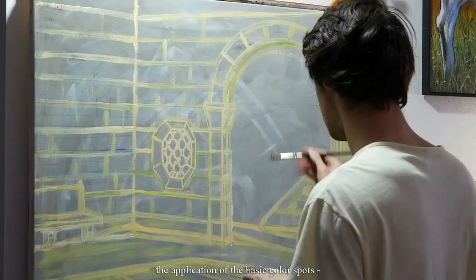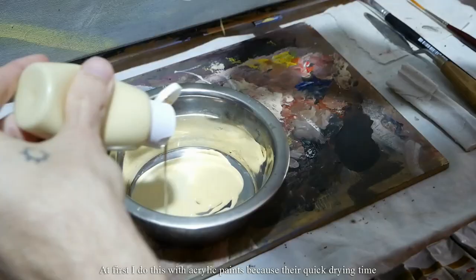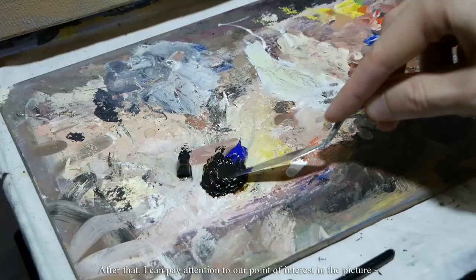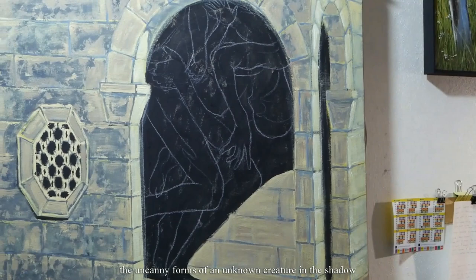The next morning I proceeded to a detailed study — the application of the basic color spots, black shadows, and mould on stone. At first I do this with acrylic paints because the quick drying time allows you to make several layers of paint on top of each other in a short period of time. After that I can pay attention to our point of interest in the picture.